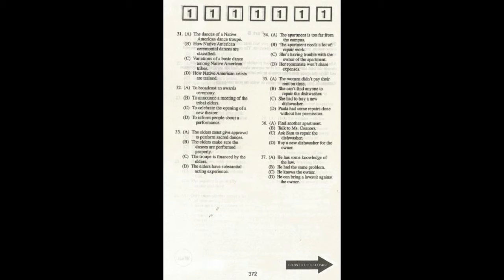Number 31. What is the main topic of the conversation? Number 32. What is the purpose of the interview?